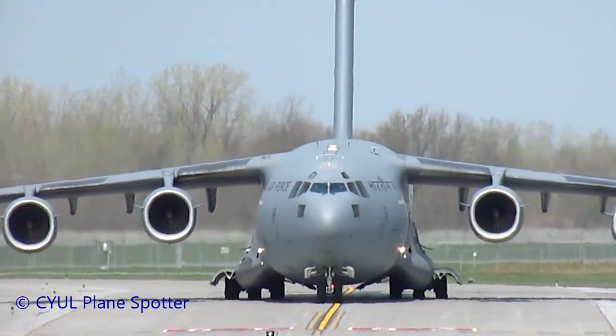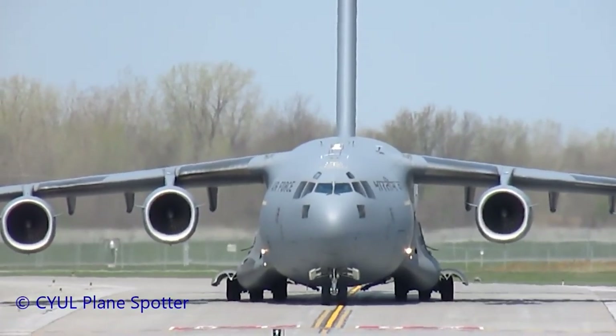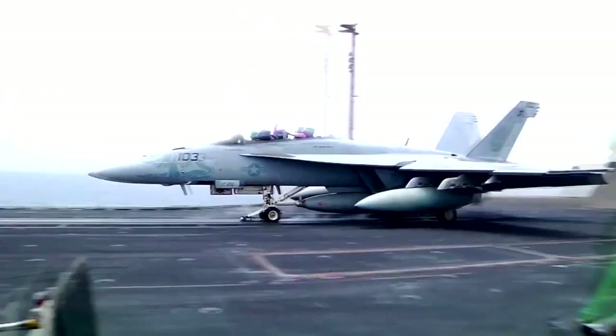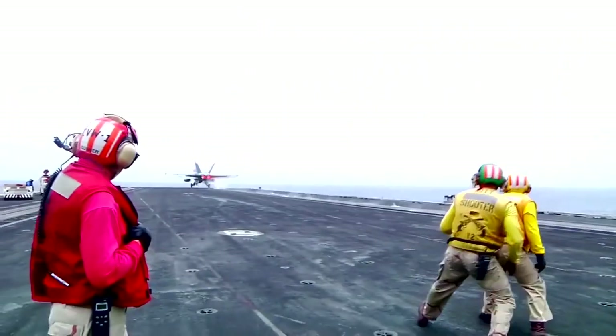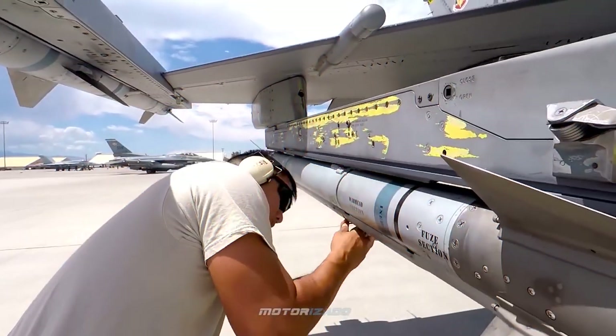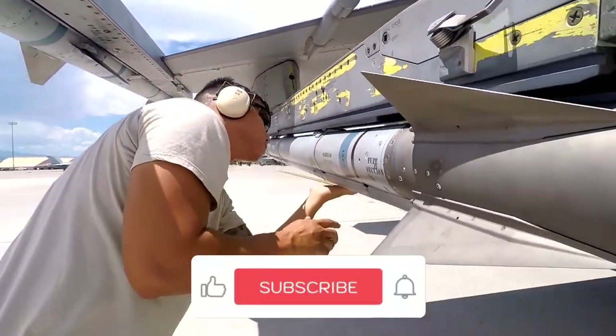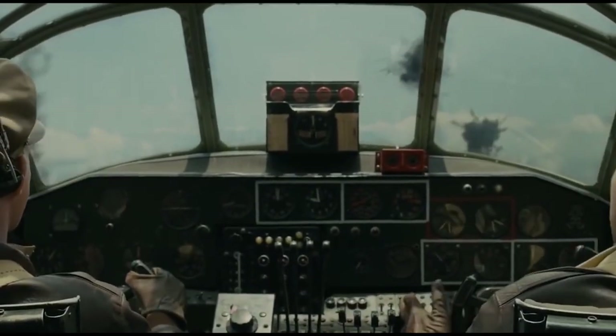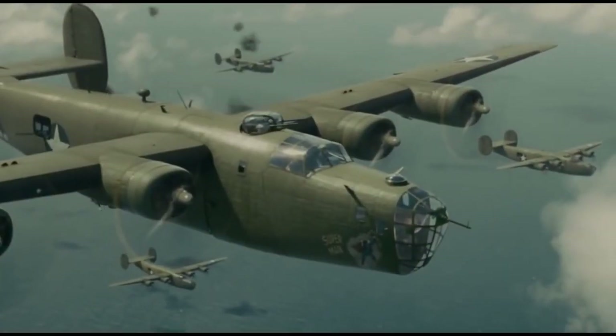Welcome to Military Planes, where we tell you about warplanes from the currently famous in the air to the most advanced around the world. Stay with us till the end of this video so you don't miss out on any of this information. Don't forget to subscribe to our channel and click on the bell symbol so that you don't miss out on any of our wonderful videos in the future.